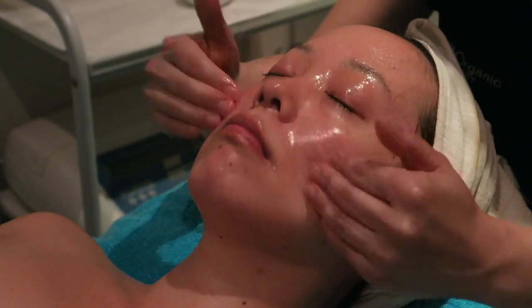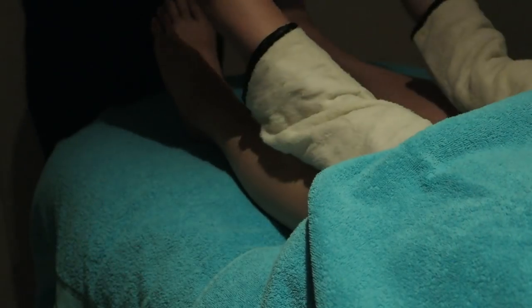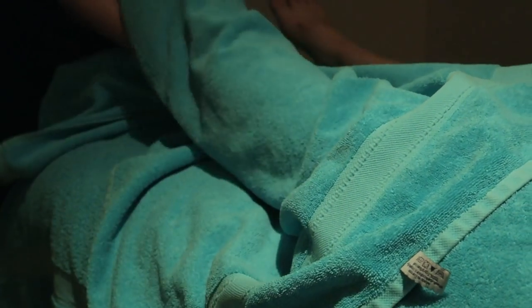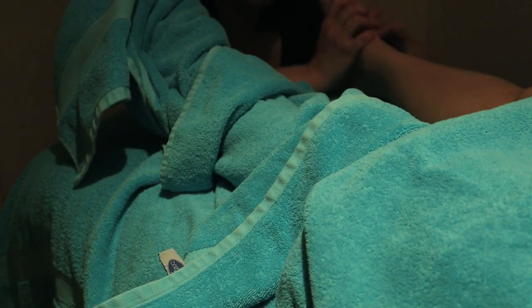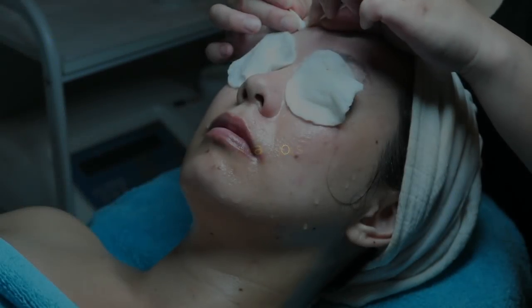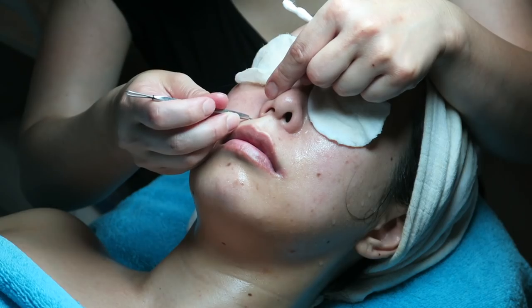One of my favorite products is rosehip seed oil, and she's applying it all over my face while it sits under a steamer. The steam opens up my pores, and the rosehip oil is great for wrinkles, discoloration, sun damage, and scarring. I'm also getting an amazing acupuncture foot and leg massage during this time.